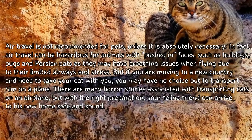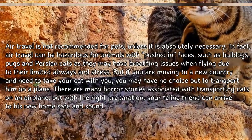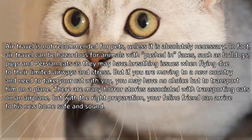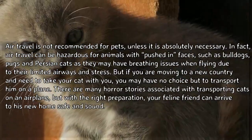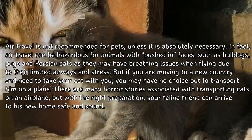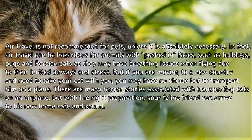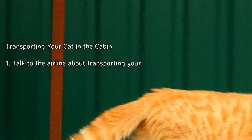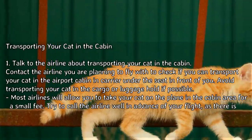But if you are moving to a new country and need to take your cat with you, you may have no choice but to transport him on a plane. There are many horror stories associated with transporting cats on an airplane, but with the right preparation, your feline friend can arrive at his new home safe and sound.